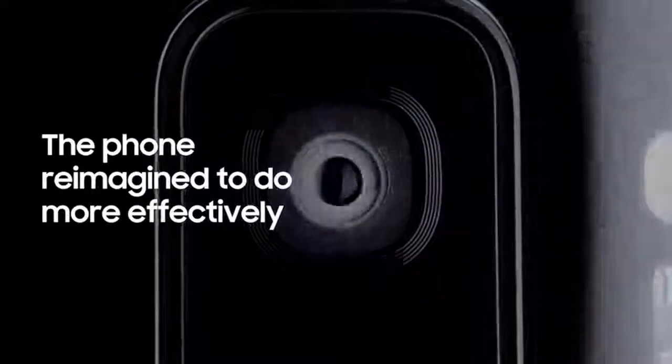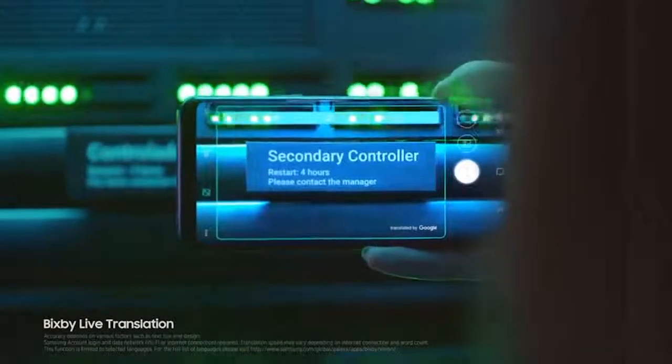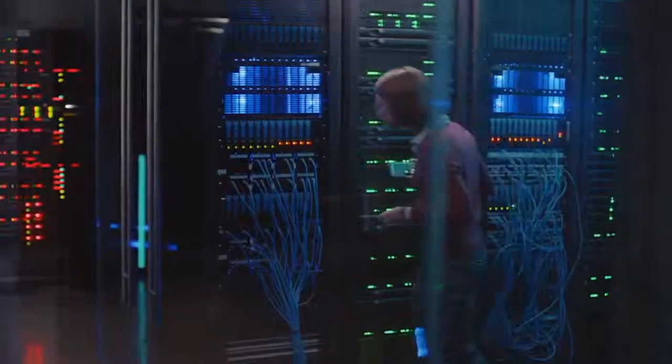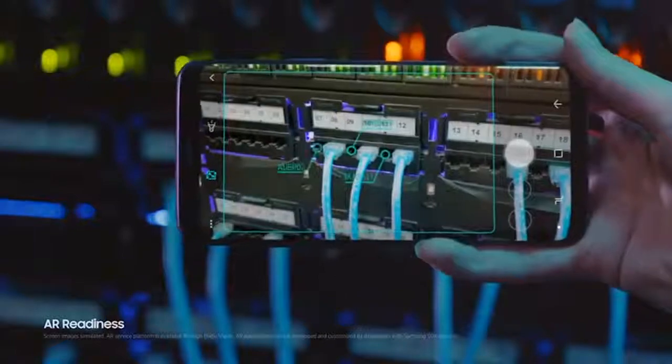In a fast-moving world, the Galaxy S9 makes sure nothing slows you down. Live translation lets you instantly make sense of the world around you. And because we've reimagined the camera, AR readiness means the AR technology is literally open and ready for business.